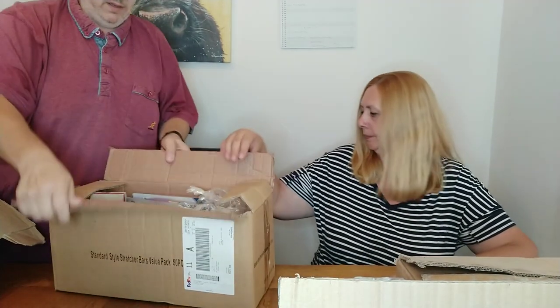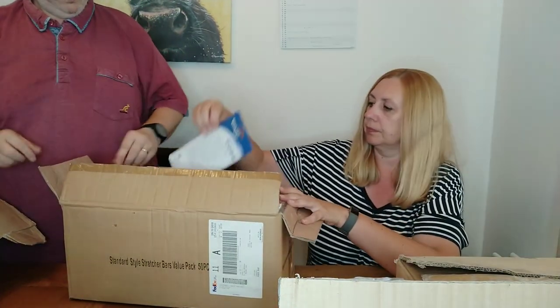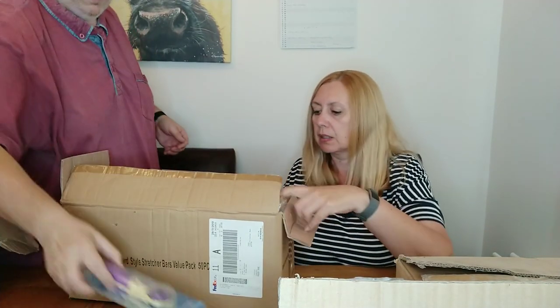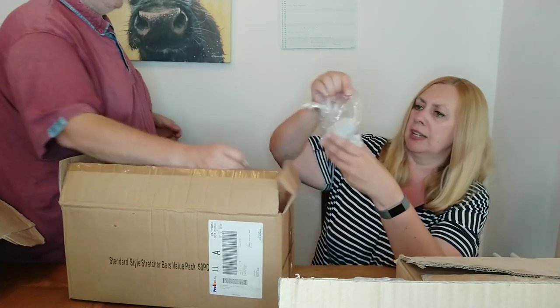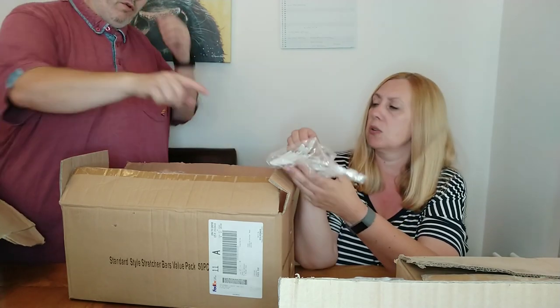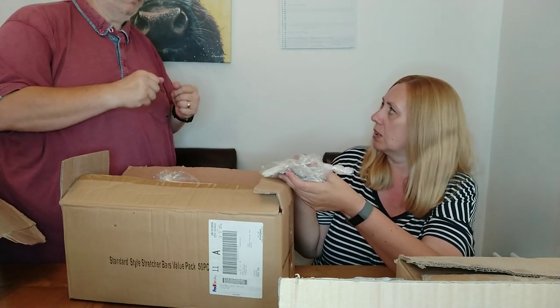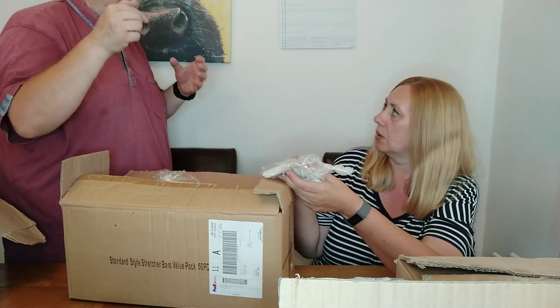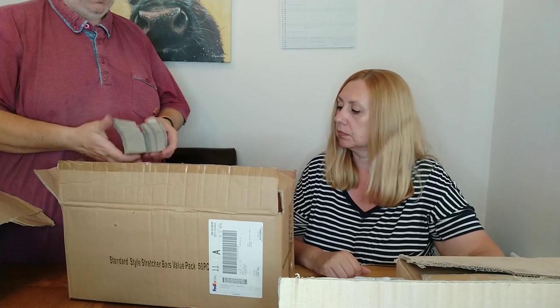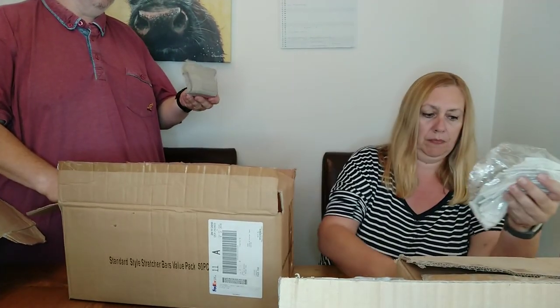I've got some complete frames in there as well — all the parts. These look new. There are corner packers and lots of bits of plastic wedges. When you put the stretcher frames together, you put the canvas on, and you use these wedges to stretch it slightly so the canvas is nice and tight.